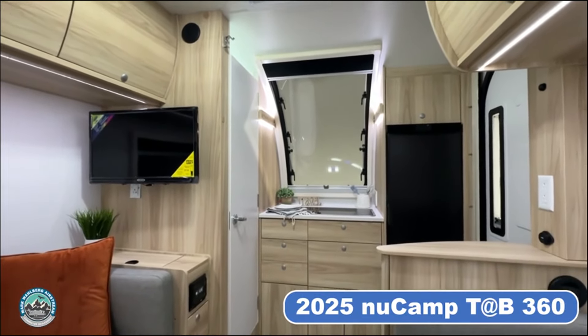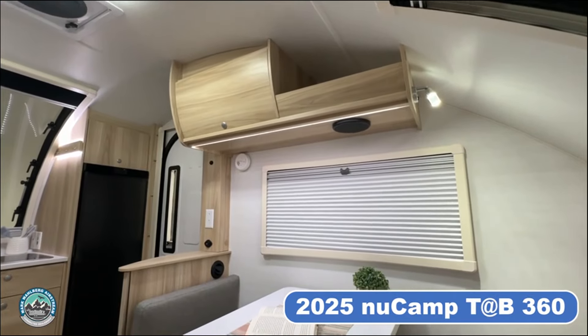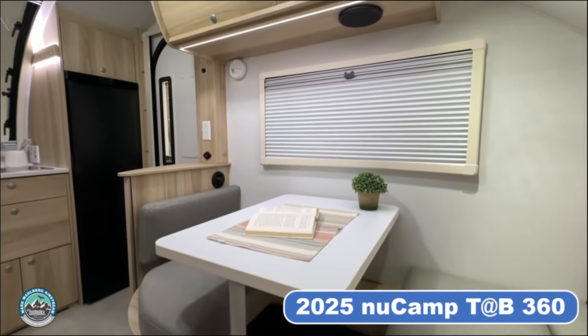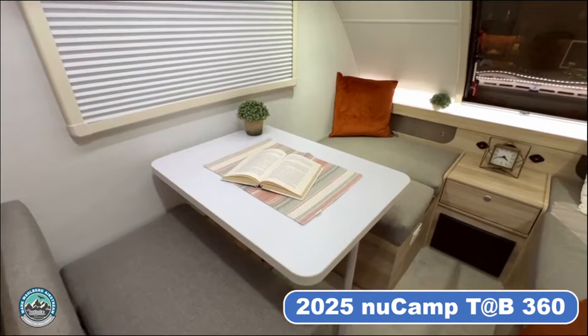The TAB 360 enhances your camping experience with approximately 8 additional inches of headroom compared to the TAB 320. This extra vertical space not only boosts comfort, but also creates an open and spacious atmosphere, allowing you to move freely and enjoy your time on the road.